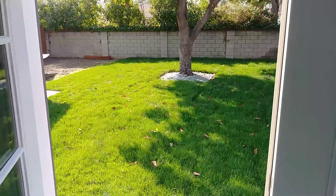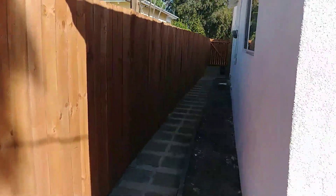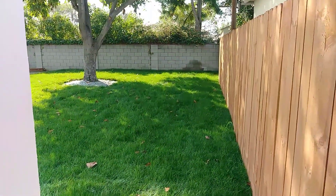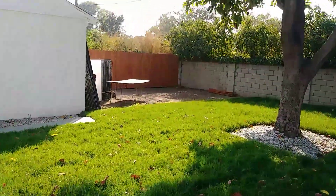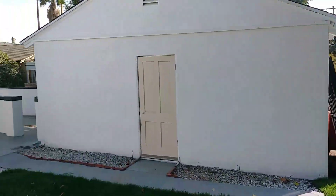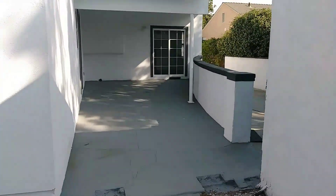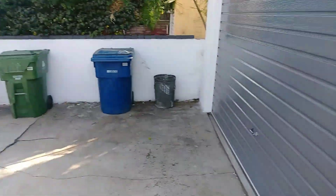Completely open back here. Nice long side yard — perfect for a dog run. Want to put in a pool? Go for it. We were going to add a sound studio back here, plenty of room for that. Or a detached guest house. Or a pool. Whatever you want — you get the idea.